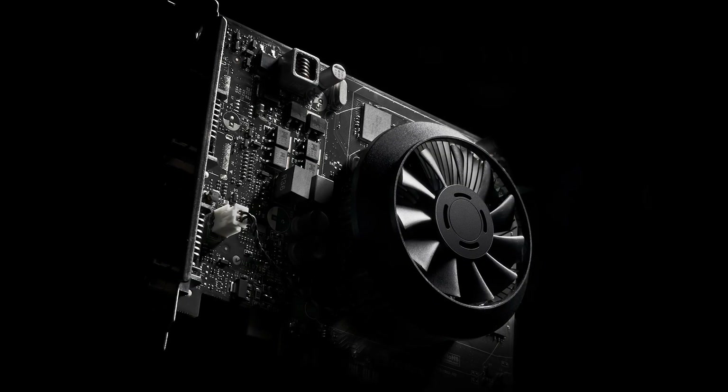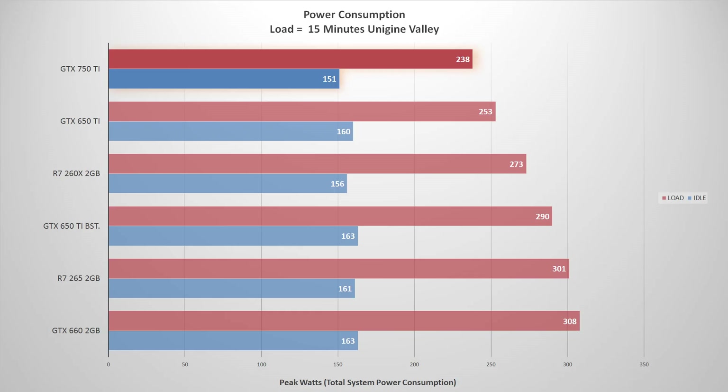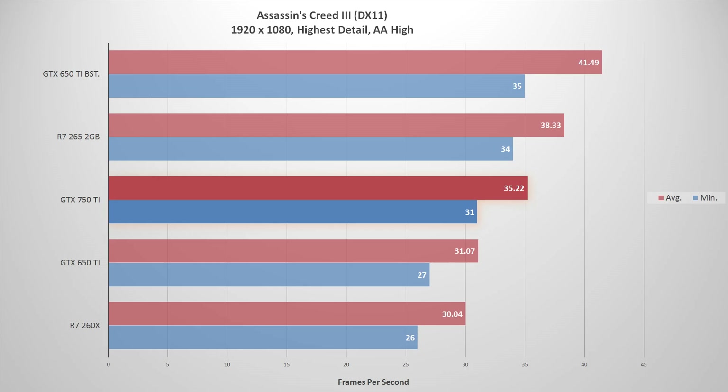We first saw Maxwell with the GTX 750Ti. It was an incredible card because it had low power draw — power efficient yet very powerful — and that is exactly why Maxwell is so fitting within the notebook scene. Nvidia has realized the potential for Maxwell to be incorporated into the gaming notebook scene, as many gaming notebooks today are becoming thinner, lighter, and introducing that appropriate size for mobile use.